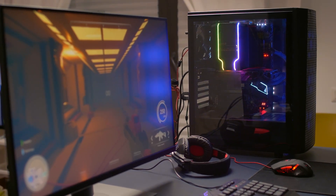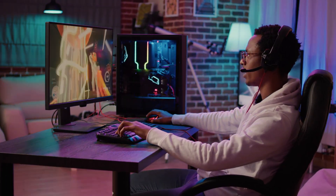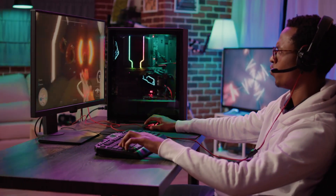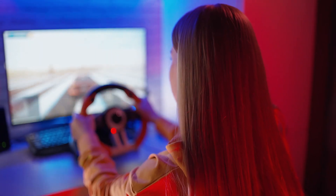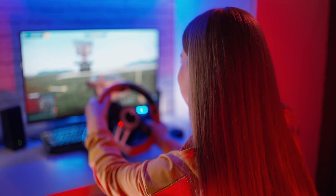In today's tech-driven world, finding the right monitor for your home setup is crucial. Whether you're a casual user, a gamer, or someone who works from home, having a reliable monitor can significantly enhance your experience. But with the market flooded with options, it can be overwhelming to choose. That's why I have compiled a list of the five best monitors for home use in 2024, offering a mix of performance, features, and value.